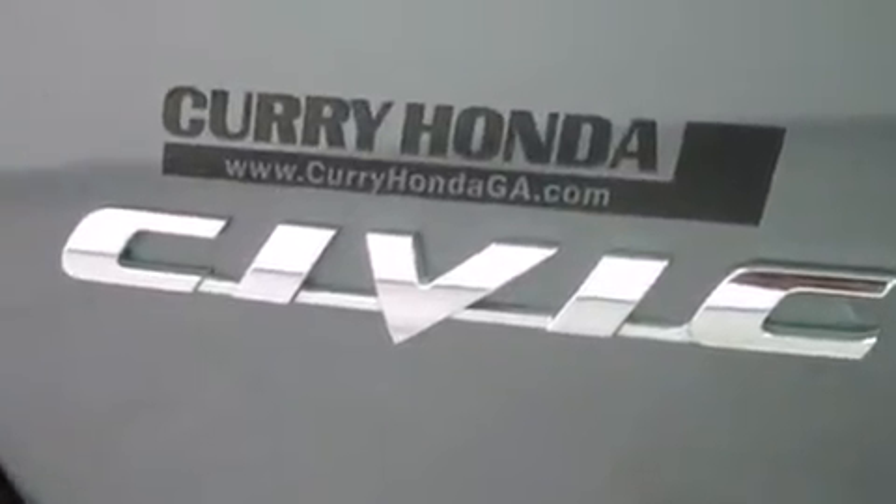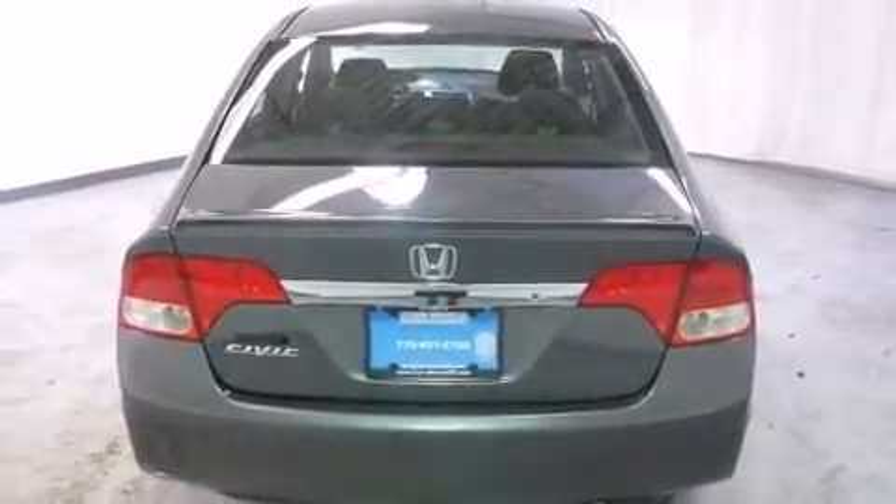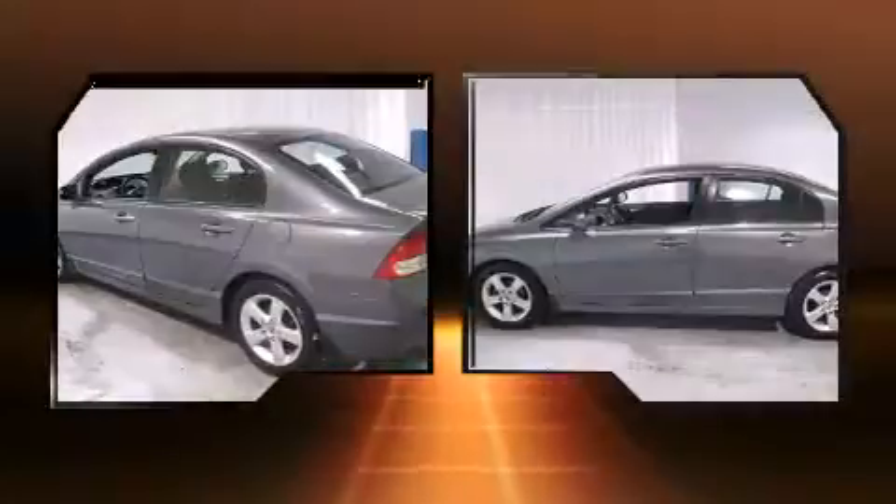All of the premium features expected of a Honda are offered, including one-touch window functionality, a tachometer, remote keyless entry, and power windows.